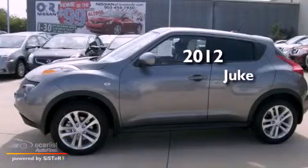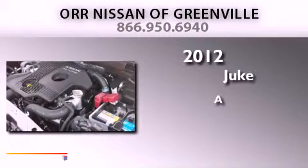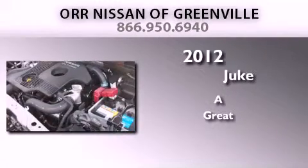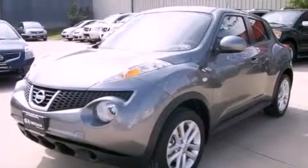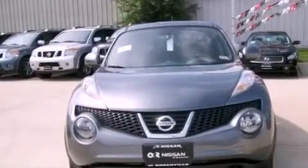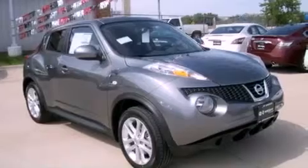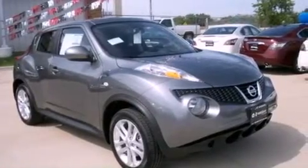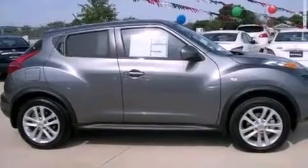This is a brand new 2012 Nissan Juke. Its top features include a multi-link rear suspension, a turbocharger, direct injection, a moonroof, a low tire pressure indicator, alloy wheels, and the navigation system will help you get from point A to point B on time.